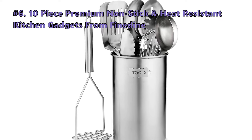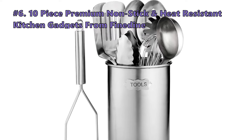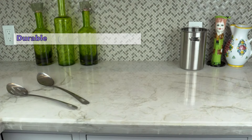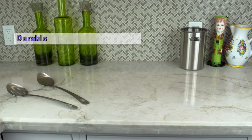Here are the top reasons why customers like this kitchen utensil set. This is pretty much an essential kitchen in a box — it has everything like spatulas, basters, a ladle, whisk, ice cream scoop, measuring cups, and spoons. Some customers found that the can opener doesn't quite work.